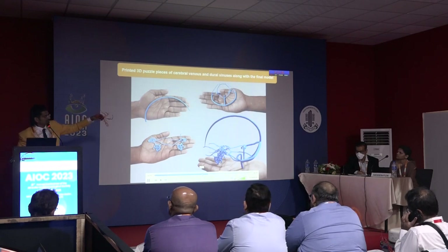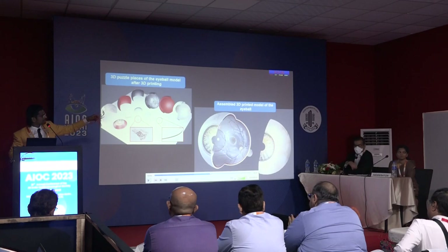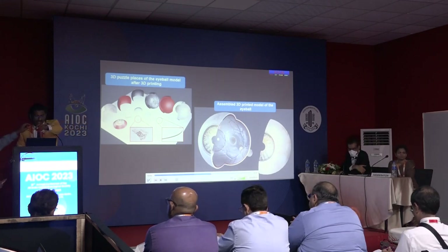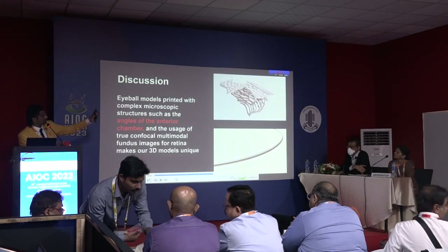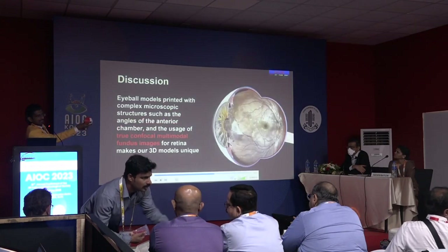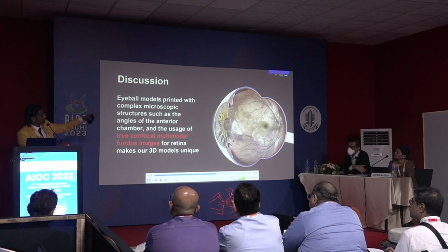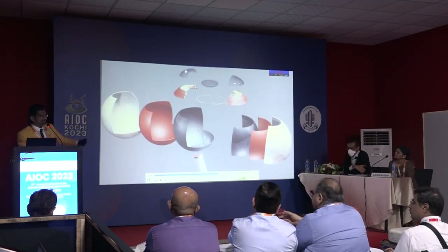We also upgraded to the second prototype. The first model was more horizontal; this second prototype circle of Willis model has much better endings and bendings compared to earlier. We also had our own eyeball model where the retina is made with thermopolyurethane — you can see it squeezes. The sclera and choroid are more rigid, so you can use any fundus image and train patients in laser.